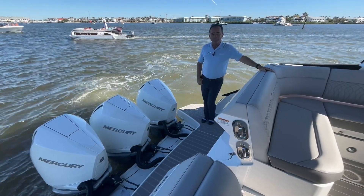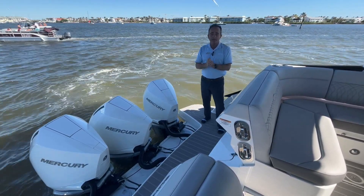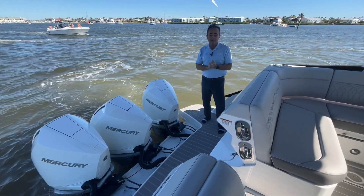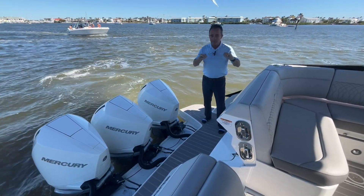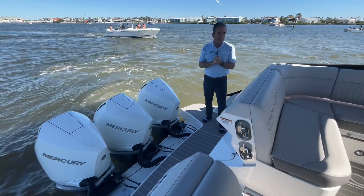Hi, Bob Freeman here with REMAX in Naples, Florida. Beautiful sunny day out here. We're going to show you a Sea Ray that is absolutely tremendous. They did a fantastic job. It's the 37 Sundancer. It has every option on this boat and they did a fantastic job on the design.